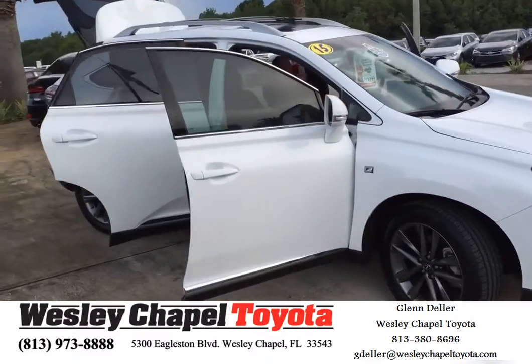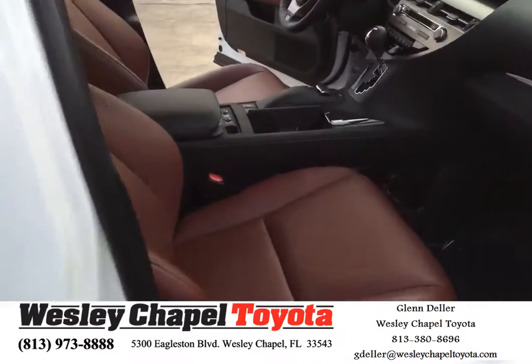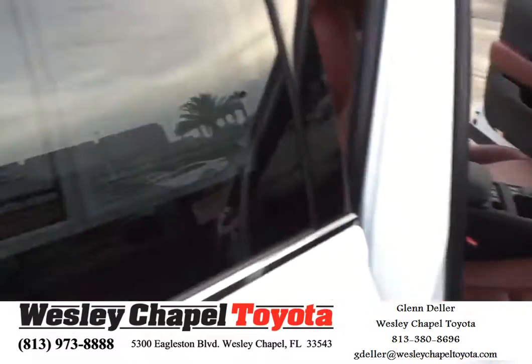That is a power lift gate on the back, obviously a rear camera, all leather. I'll give you a quick close-up of the interior. If you do like the brown interior, it's kind of a different match — it's kind of a classy look.